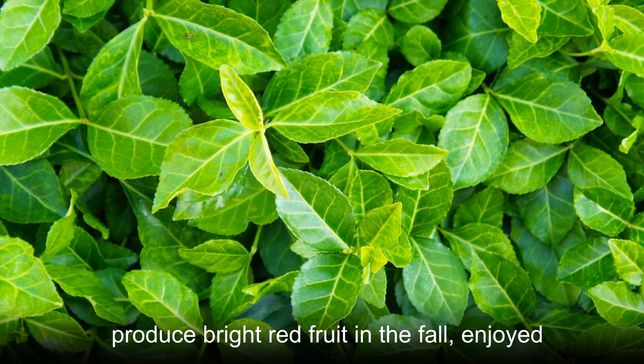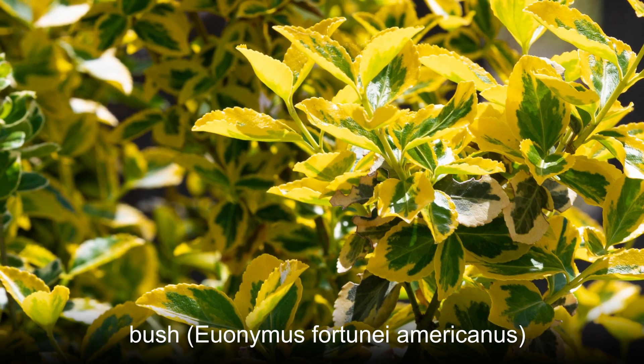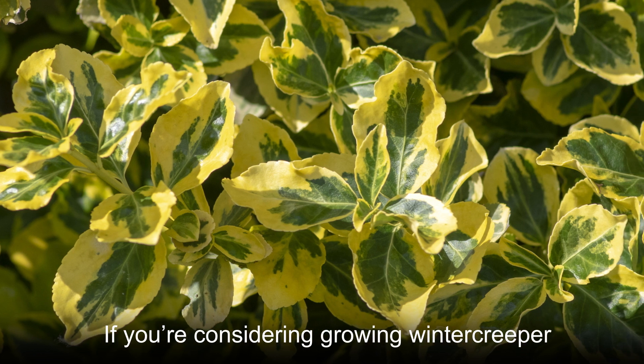While the seeds of the strawberry bush Euonymus americanus are eaten by cardinals, brown thrashers, and wood thrush. If you're considering growing winter creeper to attract birds, first make sure that this species is allowed to be planted in your area.